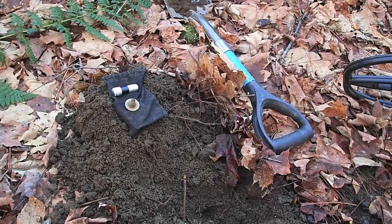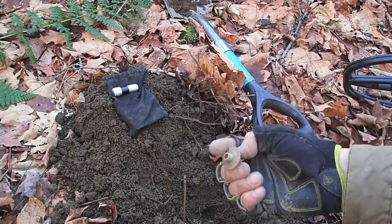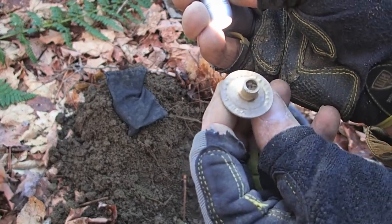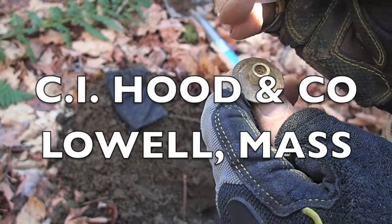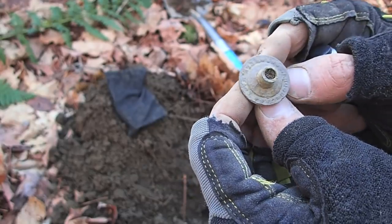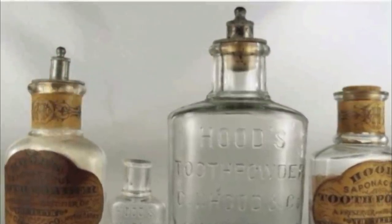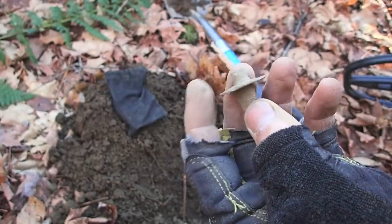I just found something that I would normally consider garbage. Not exactly sure what it is, but I saw that there are threads on it. The reason I'm going to do some research is because there's actually writing on there — definitely says a name brand and 'co' up top, and it says 'Lowell, Mass' on the bottom. My best guess is that it was maybe a lamp — there's probably a wick that went up through the middle — but we'll see, it's pretty cool to figure out what it is.